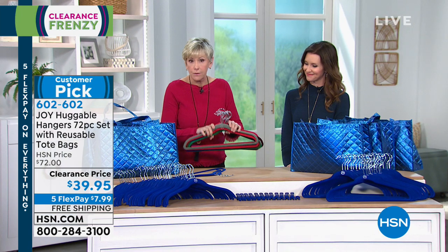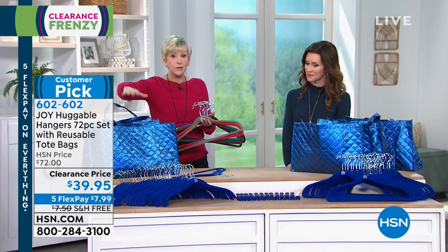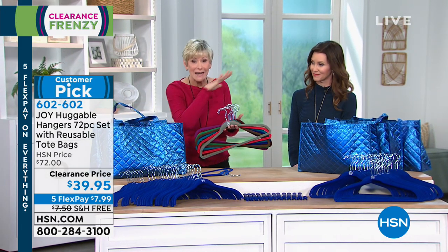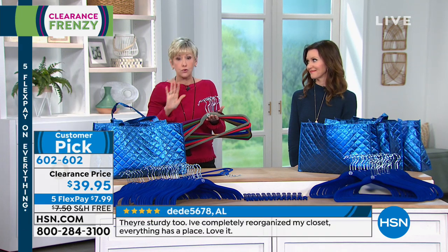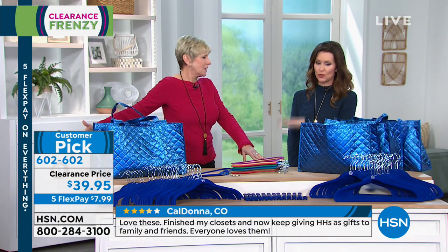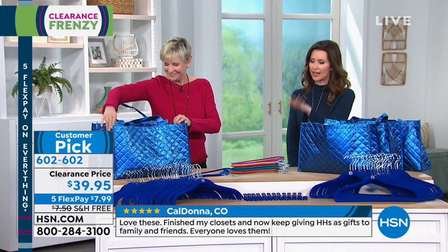All your accessories are included — these beautiful quilted bags and the hooks, 12 of those, plus clips for 102 pieces in this set. That's going to change the way you get dressed every single morning. So 72 hangers, and I think it adds up to 102 pieces total — you get six of the totes that coordinate with the colors.